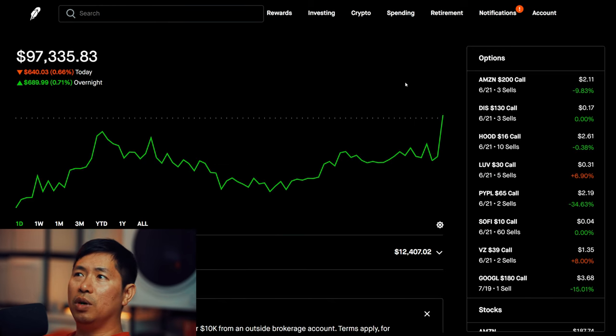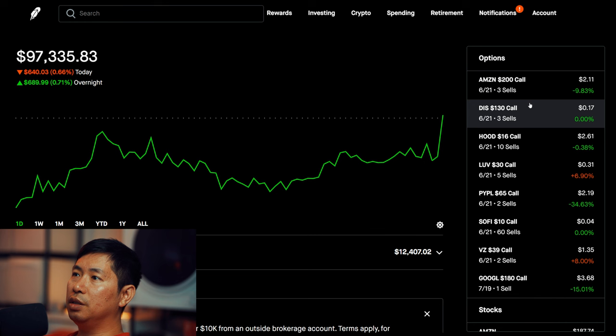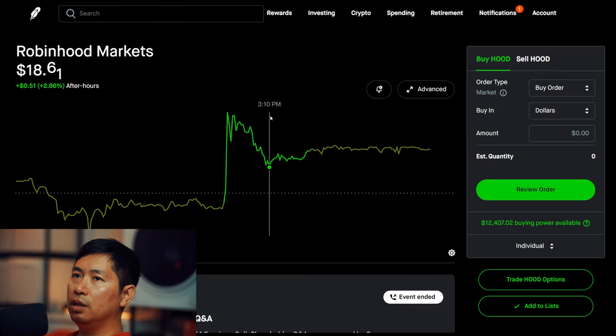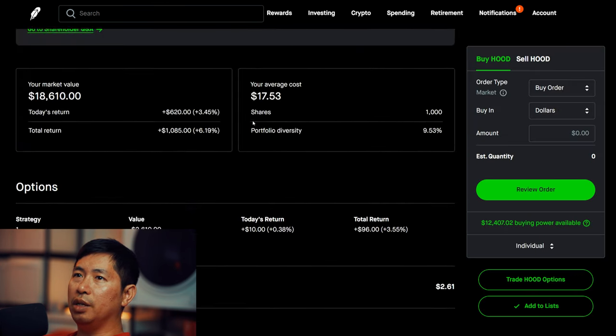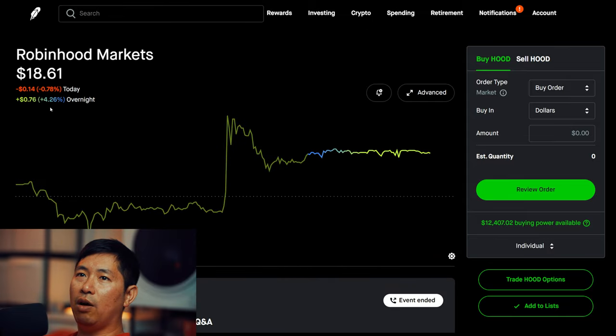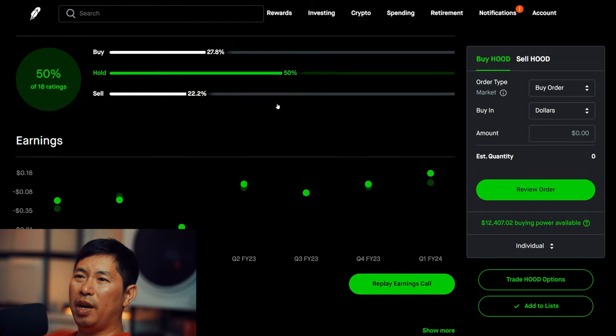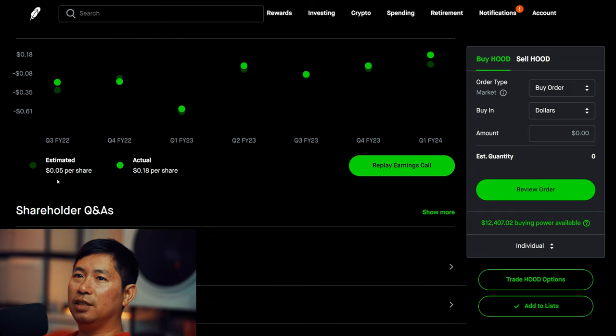The big news today was Robinhood reporting their earnings. If we go to Robinhood, it was pretty good — after hours, they are up over 4%. I believe they reported after hours today. The estimated earnings per share was $0.05, and the actual was $0.18 per share.